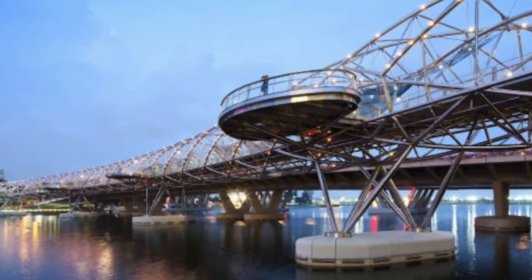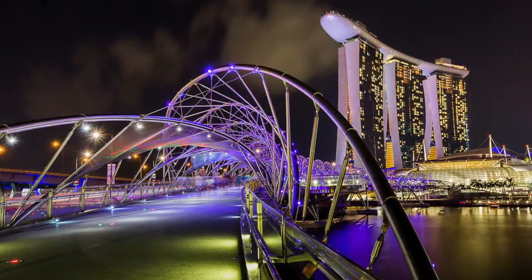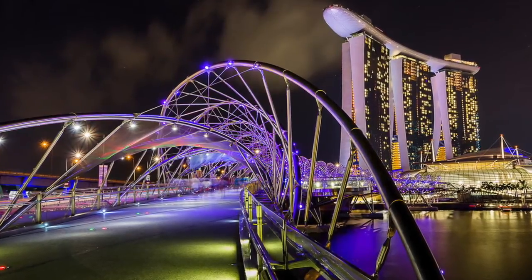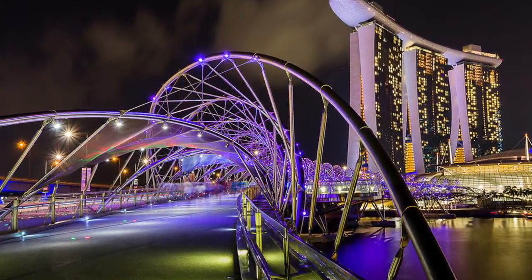The LED illumination system is installed in the helix structure to resemble the whole DNA concept. Since it was inspired by the form of the curved DNA structure and the yin and yang concept in Asian culture, this bridge is said to bring wealth, happiness, and prosperity to Marina Bay and its people.